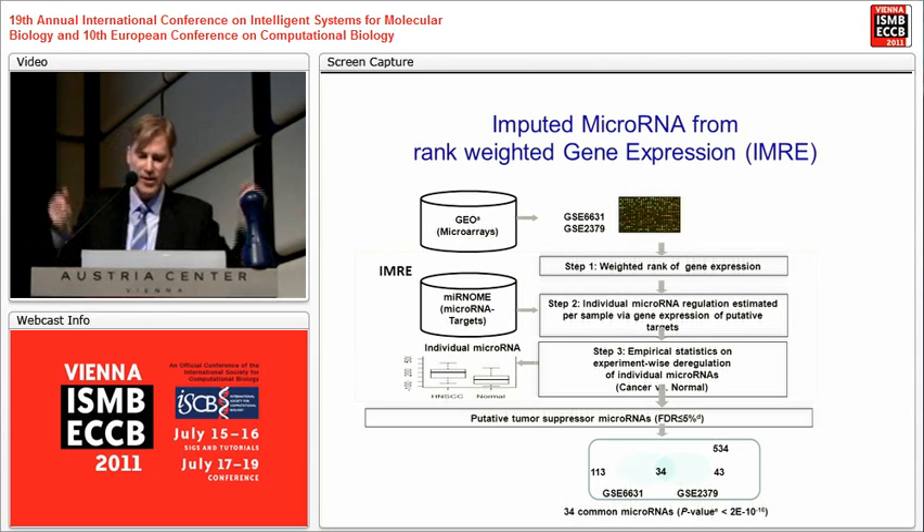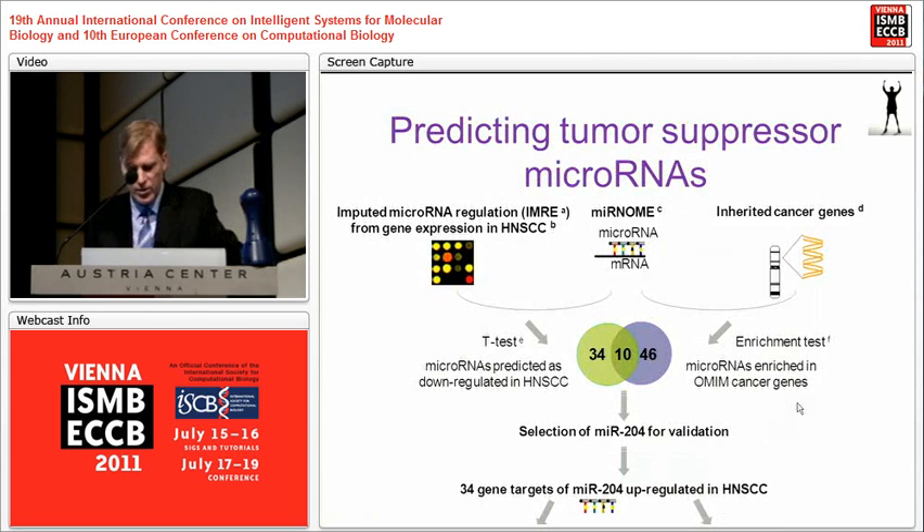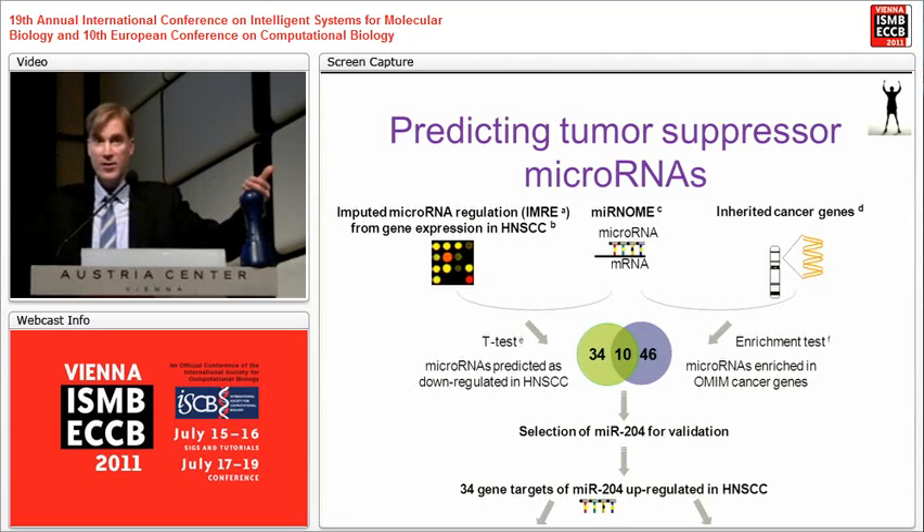The enrichment among our prediction was very significant, so we thought we had a good number of candidates. When we started triangulating the two studies together — the genetic hypothesis that tumor suppressor microRNAs should over-target oncogenes — we had a strong combined signal from both the data-driven expression approach and the hypothesis-driven genetic approach.